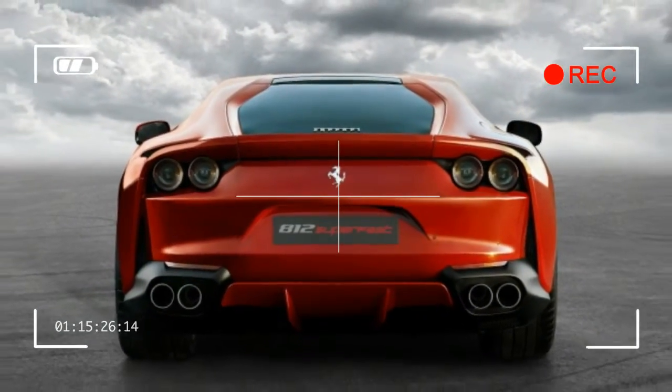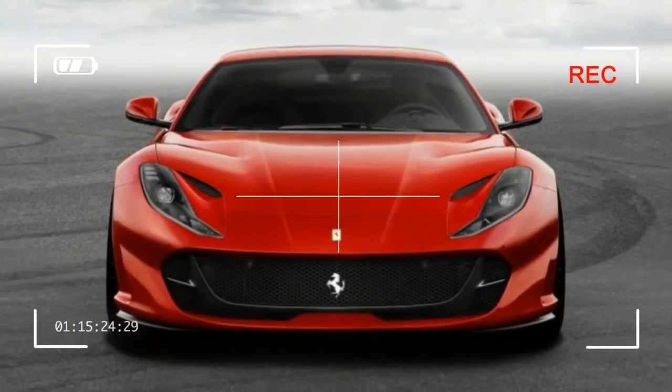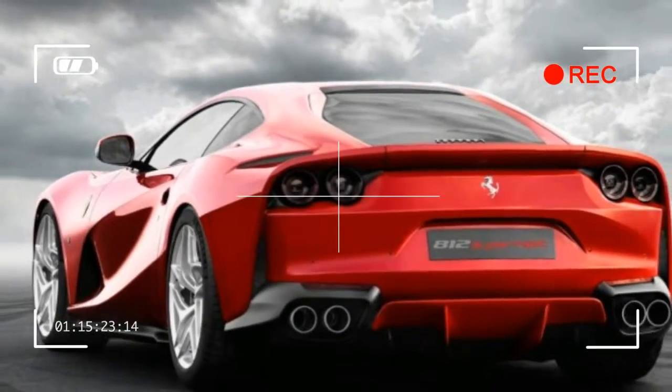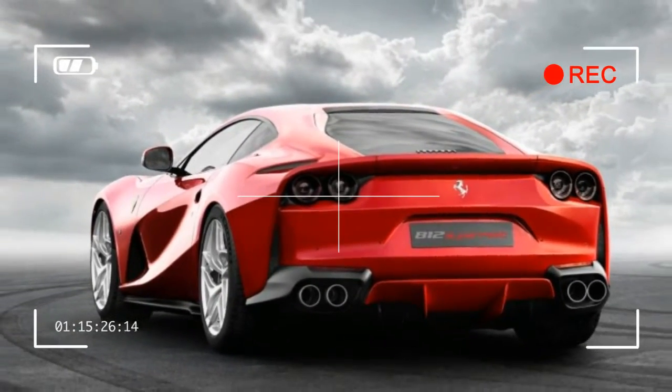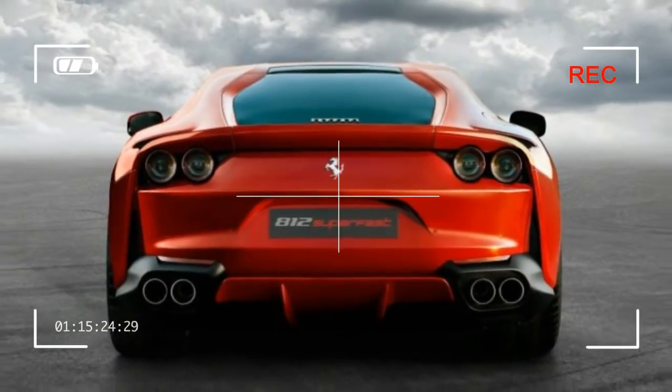Software plays an even more significant role here than in the F12 TDF. A second generation of Ferrari's virtual short wheelbase — the manufacturer's name for rear-wheel steering — a fifth version of its side-slip control, and Ferrari's first-ever electric power steering promise invincibility.